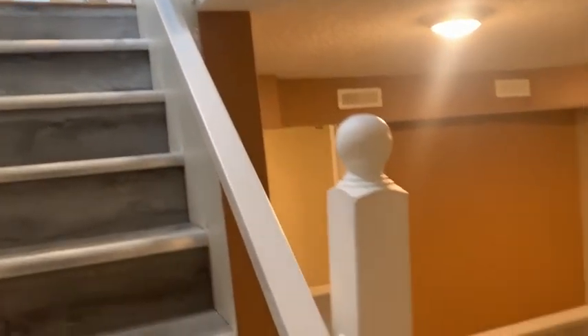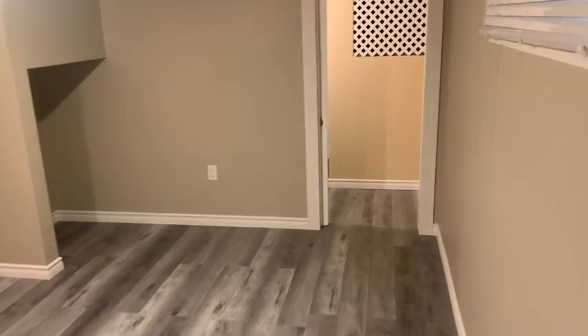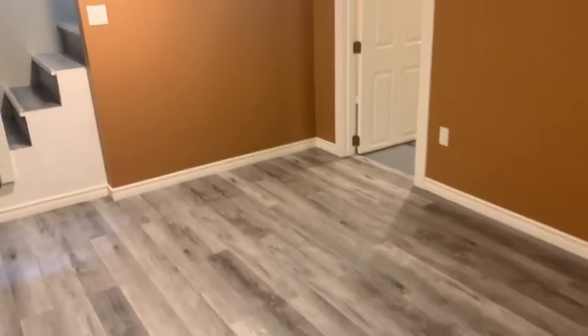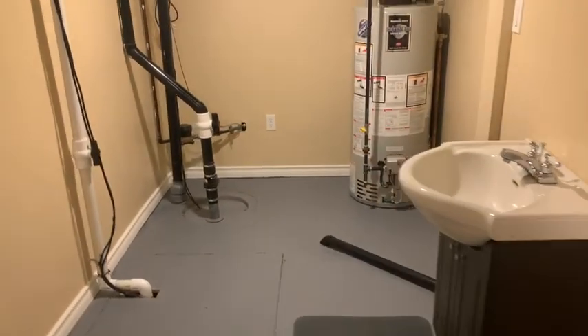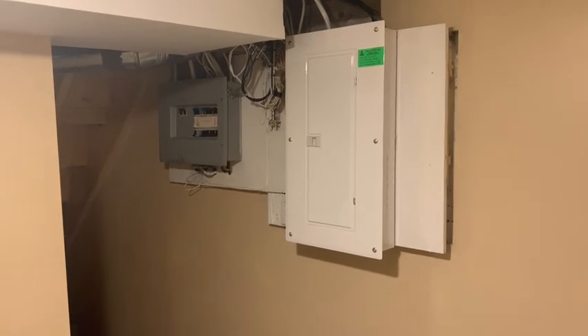Next we'll head downstairs. Right now we are in the basement — like I said, it's fully finished. The homeowner had done absolutely everything: new furnace, and around here is more of a storage area with a sink, hot water tank, redid the plumbing line, new sump pump, and a new panel with the electrical redone.